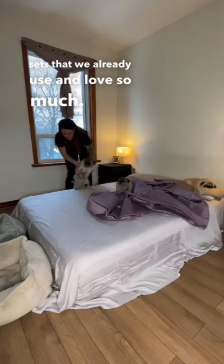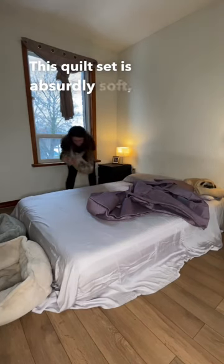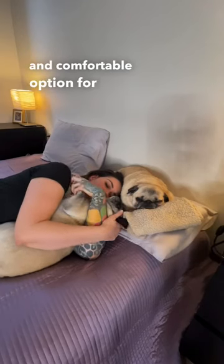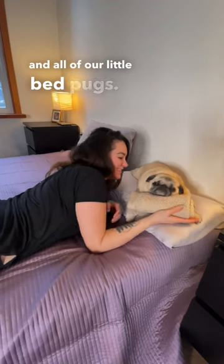This quilt set is absurdly soft, silky smooth, and naturally breathable — free from harmful chemicals and naturally resistant to bacteria, making it a safe and comfortable option for both us and all of our little bed pugs.